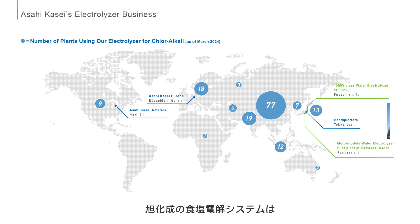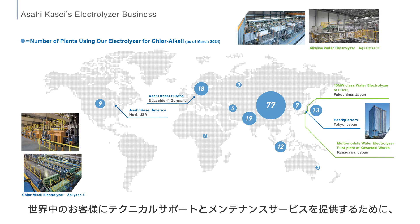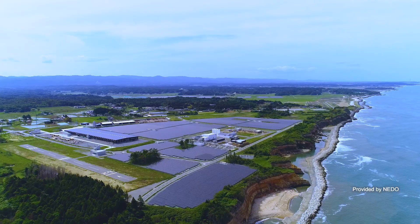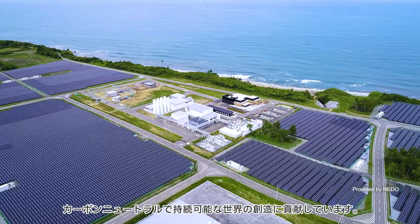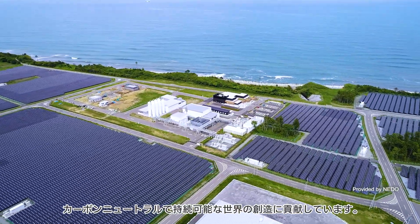Asahikasei's electrolyzers for chloroalkali systems are used in over 170 plants worldwide. To provide technical support and maintenance services to customers around the globe, the company maintains numerous local commercial and technical bases. Asahikasei is promoting the realization of a hydrogen economy and contributing to the creation of a carbon-neutral sustainable world.